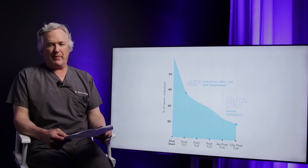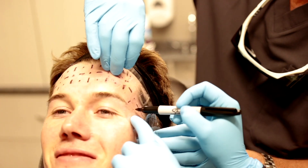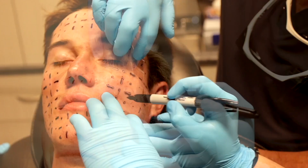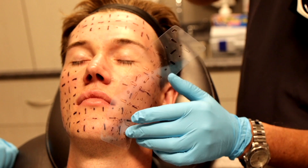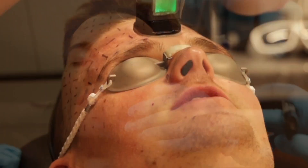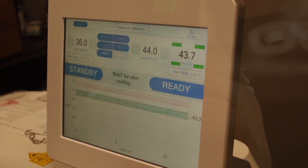Then we do a grid pattern on the face to make sure that we have adequate treatment of all the areas that need to be treated, so it's all mapped out. Protective eyewear is placed on the patient as well as all the staff.